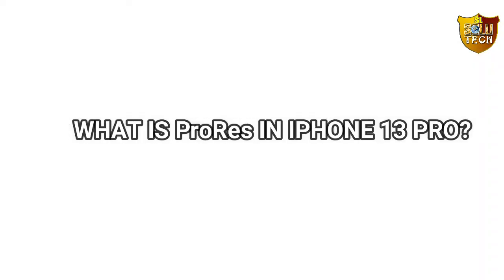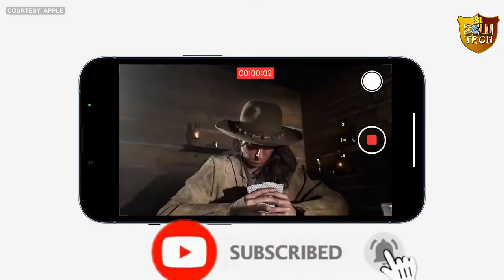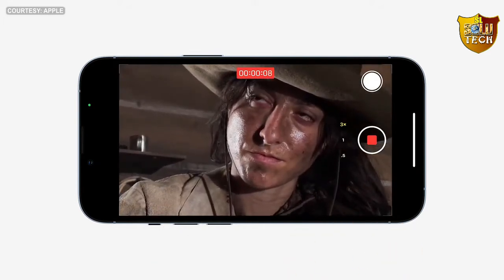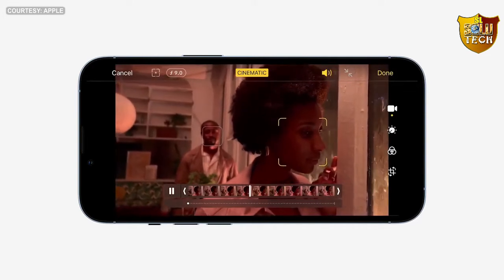Now you can capture and edit. What is ProRes in iPhone 13 Pro? Apple ProRes is a high-quality, lossy video compression format developed by Apple Inc. for use in post-production that supports video resolution up to 8K.